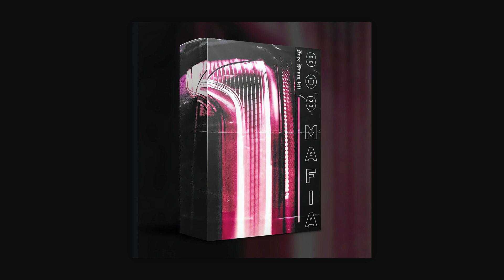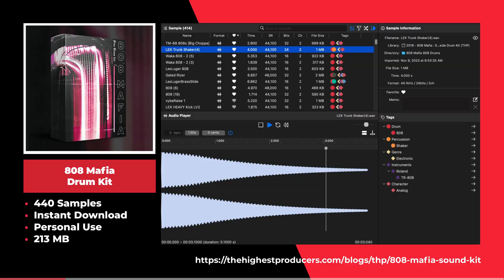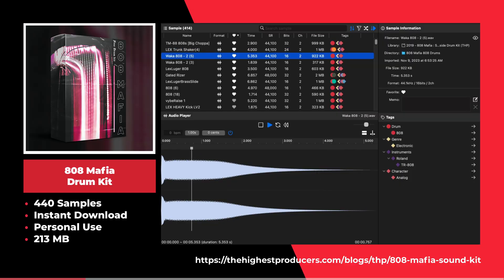This is the 808 Mafia drum kit by The Highest Producers. This sample pack offers 440 samples including trap bells, sound fonts, chants, and more.